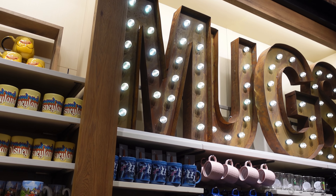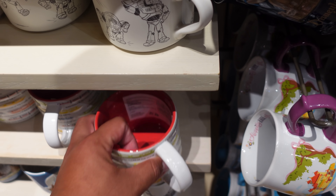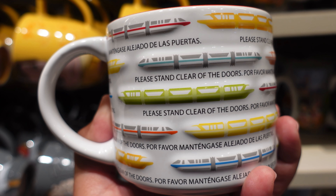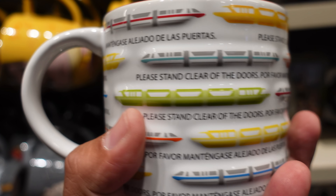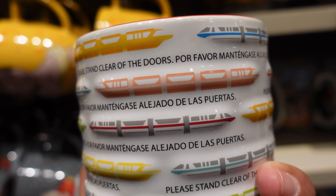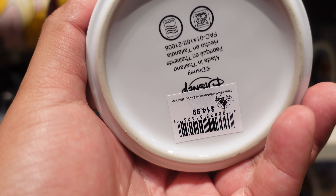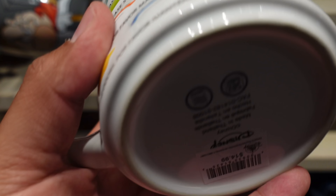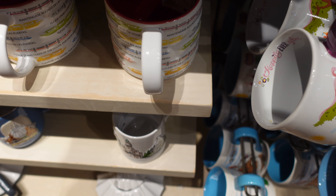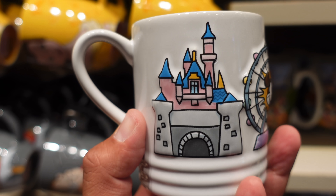Over here at the Ink and Paint display, they have this new Baymax tumbler. It's pretty cool — the outside is rubberized so you get a better grip, and the straw is also rubber, which looks a little funny. This one retails for $22.99 and it looks like they have a good amount of these too.